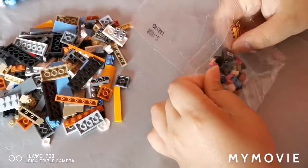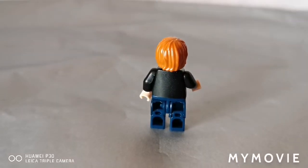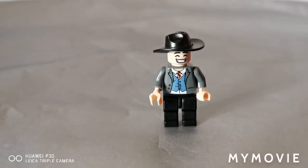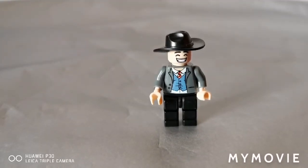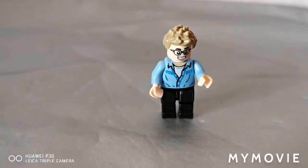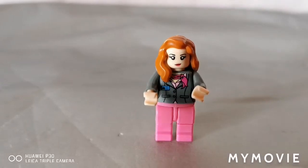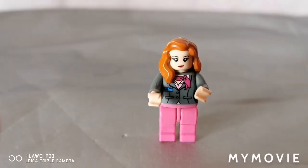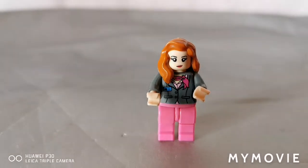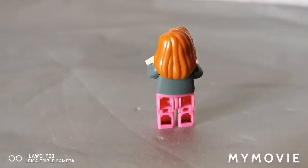Now it's time to build the minifigures. So I've built all the minifigures. He's wearing a black jacket, blue trousers, and orange hair. Over here we've got a black hat, a grey shirt, and black trousers. Next we've got this boy with a blue shirt, brownish hair, and black trousers. Next we've got the girl — she has pink trousers, and a grey top with a pink scarf. She's also got orange hair.